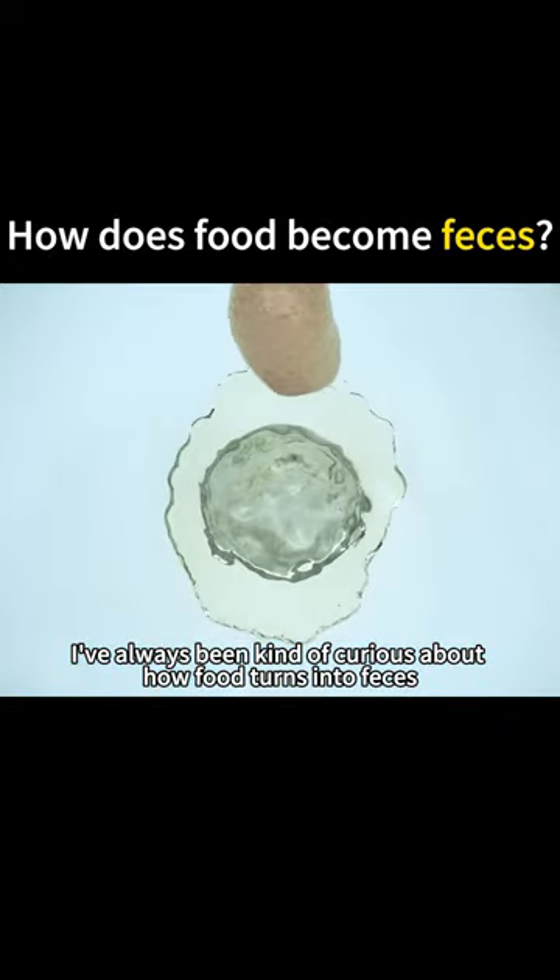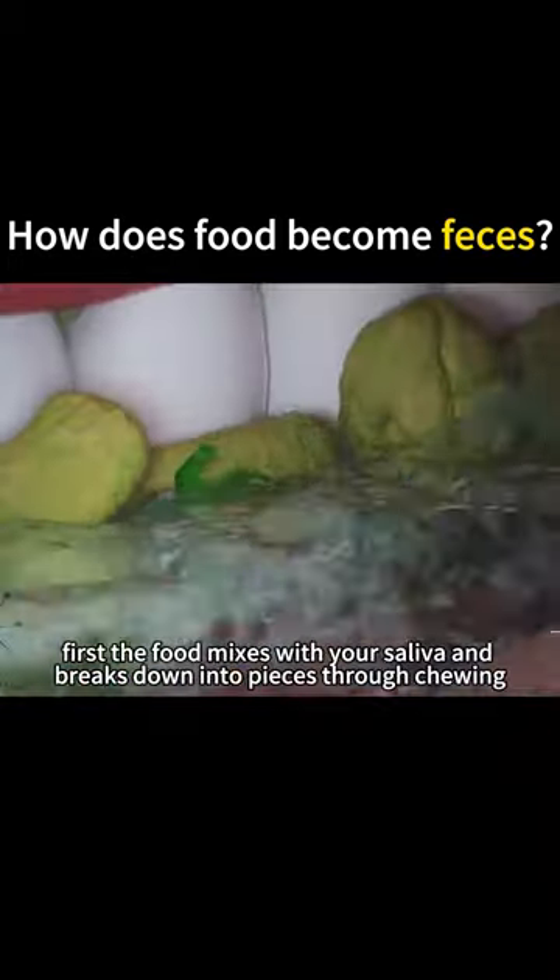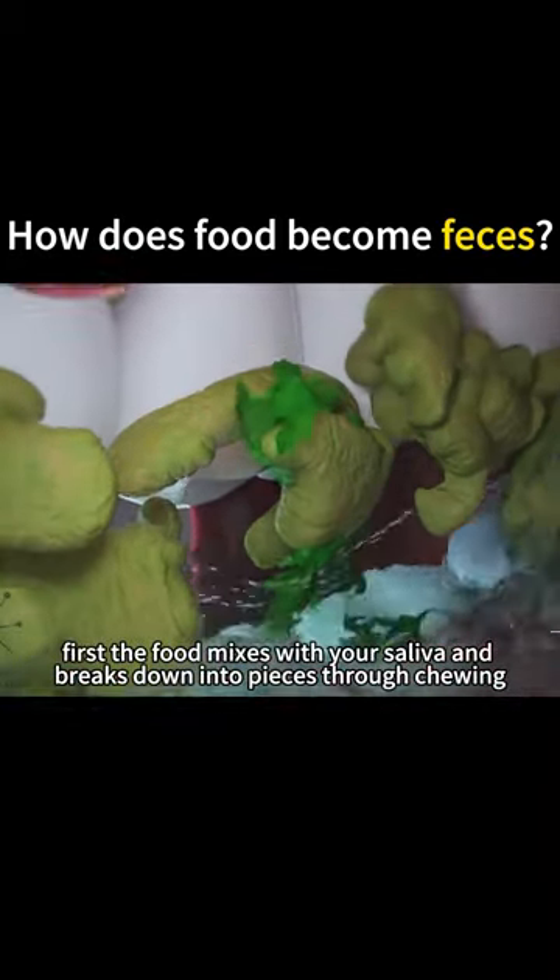I've always been kind of curious about how food turns into feces. When you scoop up a spoonful of food and prepare to eat it, first the food mixes with your saliva and breaks down into pieces through chewing.